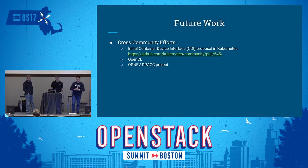The second cross-community area is OpenCL. I've heard from folks doing GPU work that OpenCL would be an important aspect to look into, though we don't have a counterpart in the FPGA world — a common programming language. And the last item is the DPAC project: if there is a requirement or need for integration, we are happy to provide the Cyborg source code and perform the integration into the OPNFV platform.